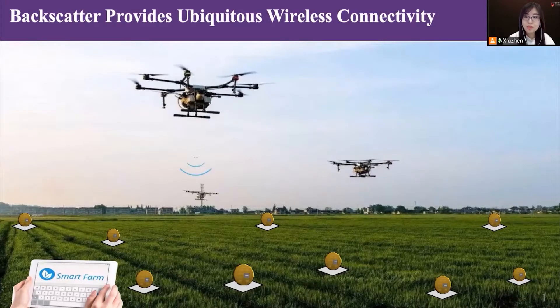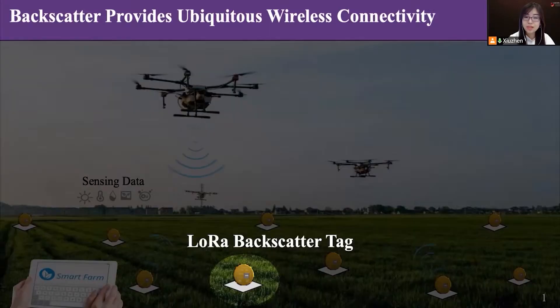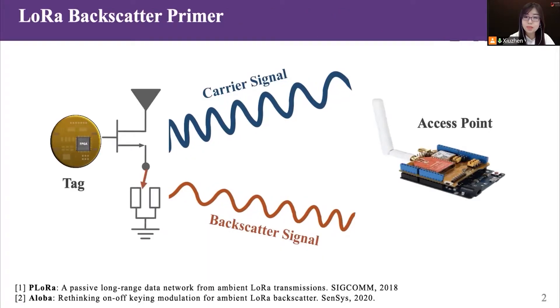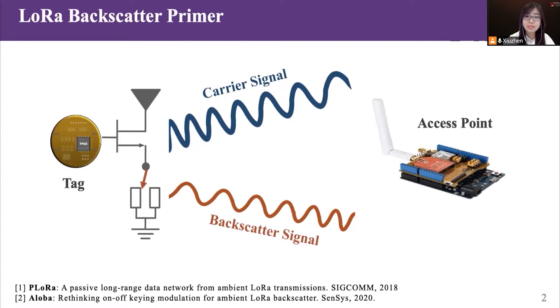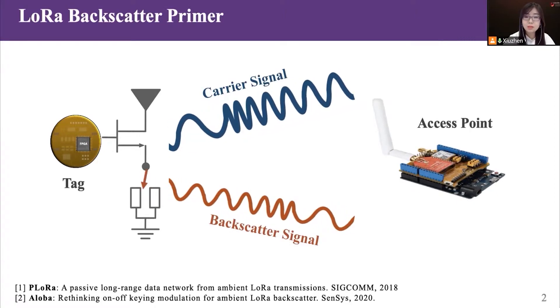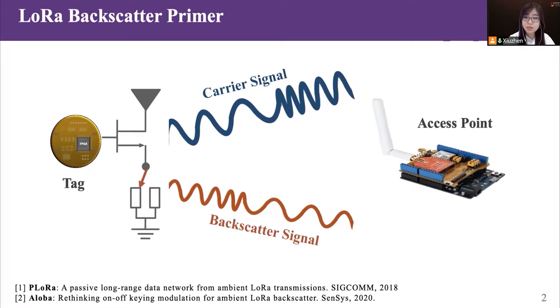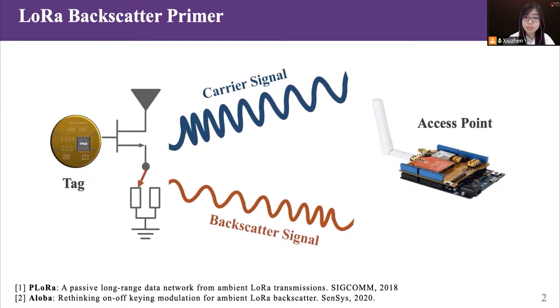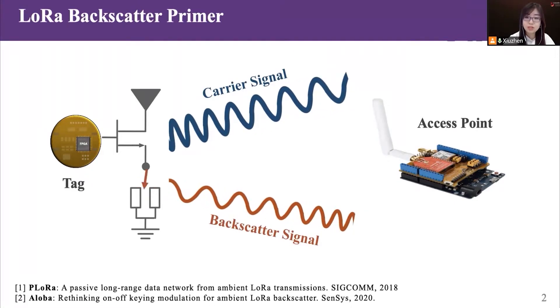It provides ubiquitous wireless connectivity for lots of IoT applications. For example, a farmer could remotely monitor the sensor data in the field. From conventional RFID technology to the latest LoRa backscatter radios, the communication range of backscatter systems has been improved to several hundred meters.